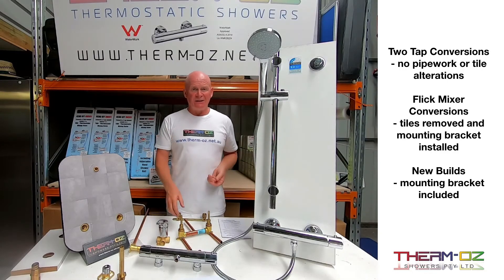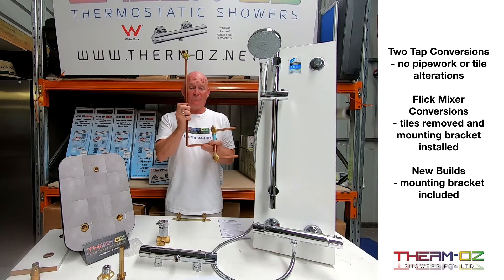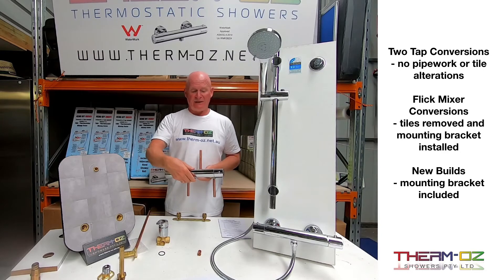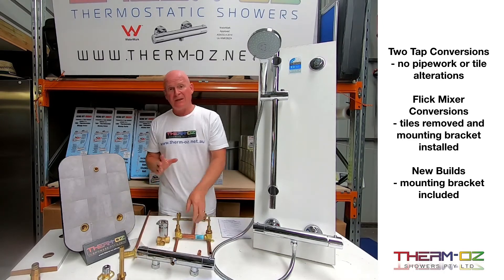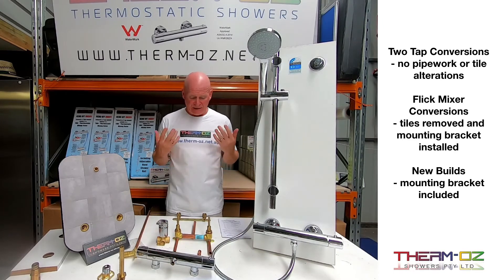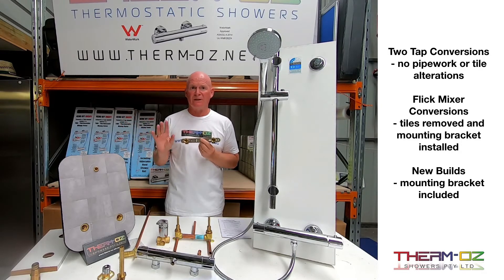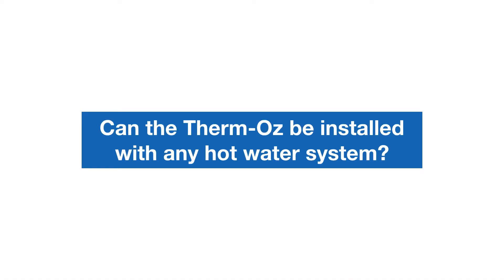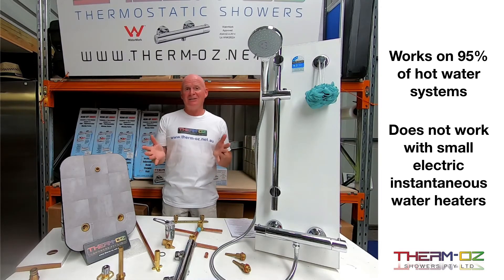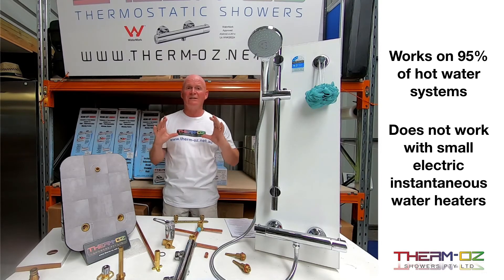If your customer has a standard two-tap shower using a shower breech, whether the taps are horizontal or vertical, the retrofit kit will replace that. A plumber can remove all the valves and this will go on and work perfectly. If they've got a flick mixer, they'll have to remove the tiles and valve and use the new build pack for that. The new build pack is for new build projects with totally new pipework — it comes with its own plumbing jig to pipe up to and fix the valve on the wall. A licensed plumber can install this on 95% of hot water systems out there; the only ones it doesn't work with are small instantaneous single-phase electric water heaters.